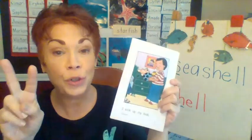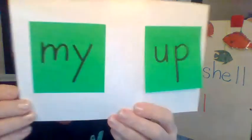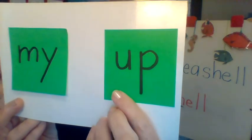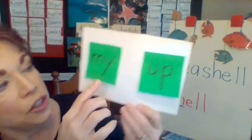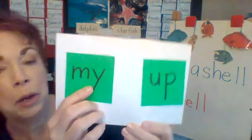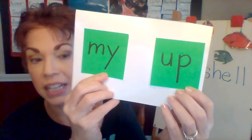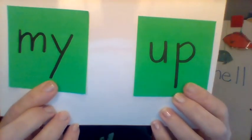I see two boom words in there that are sort of new. We've got 'my' — M-Y — and we've got 'up' — U-P. These words have sort of the same shape. Do you see how they both have a letter at the end that goes down? 'My' has a Y that goes down, and 'up' has a P that goes down. Say 'my.' Say 'up.' Good job.